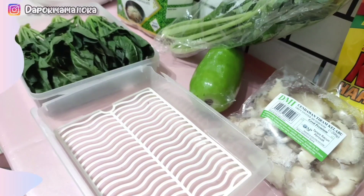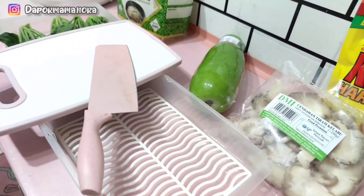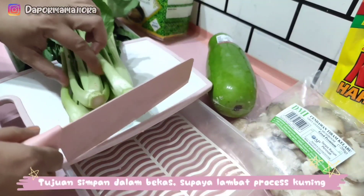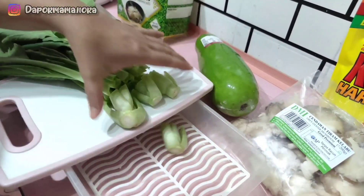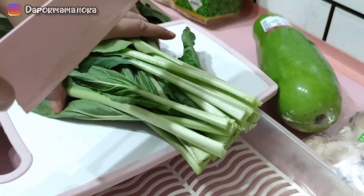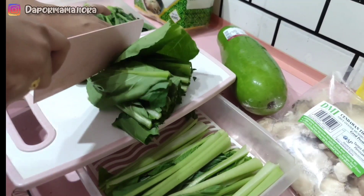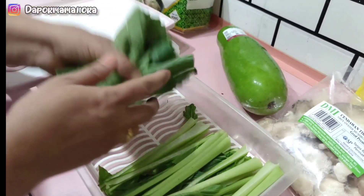Ni Mama nak simpan Mama punya sayur mayur semua dalam bekas. Kenapa Mama simpan sayur mayur dalam bekas? Sebab Mama pernah beli sayur dan biar dia macam tu juga, terus masuk dalam peti sejuk. Tak sampai seminggu sayur akan kuning tau. Jadinya, kena simpan dalam bekas. Kalau Mama simpan dalam bekas, dia tak kuning. Proses nak kuning tu agak lambat lah. So, lebih bagus. Bagi Mama, dia lebih selamat lah.